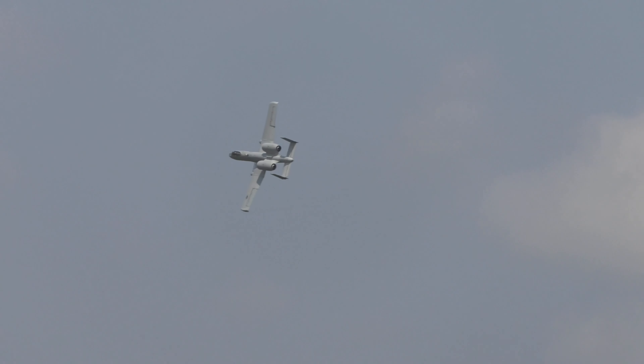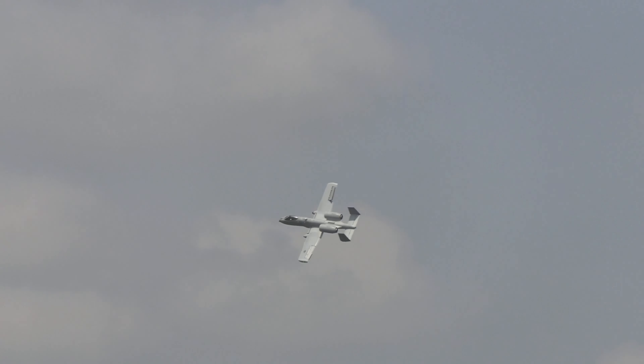It will now take approximately 30 seconds to get back into firing position. With two hogs working together, enemy forces could be under A-10 fire once every 10 to 15 seconds.